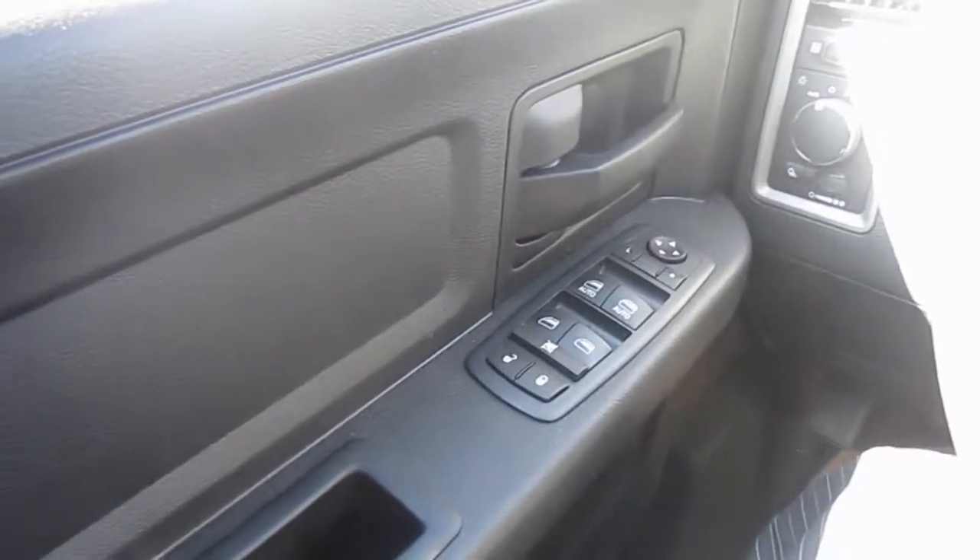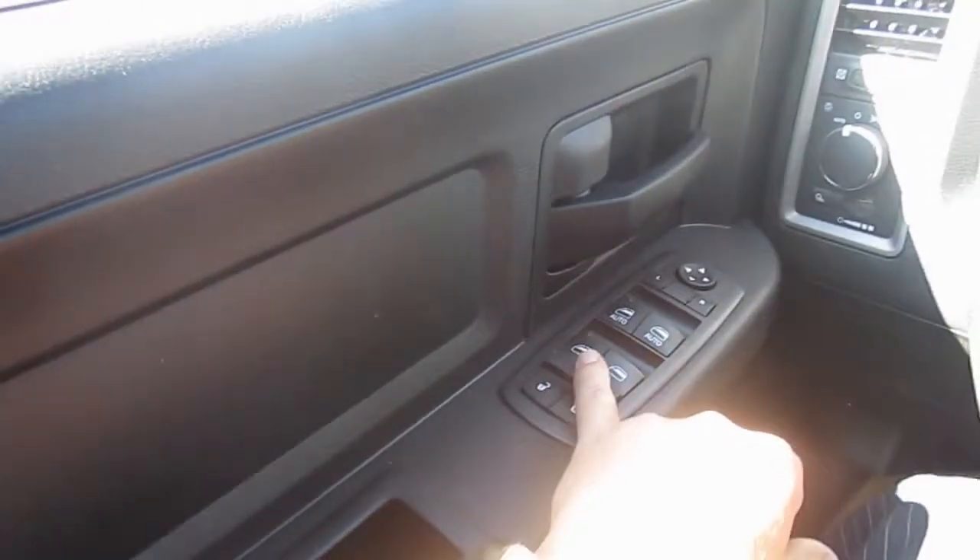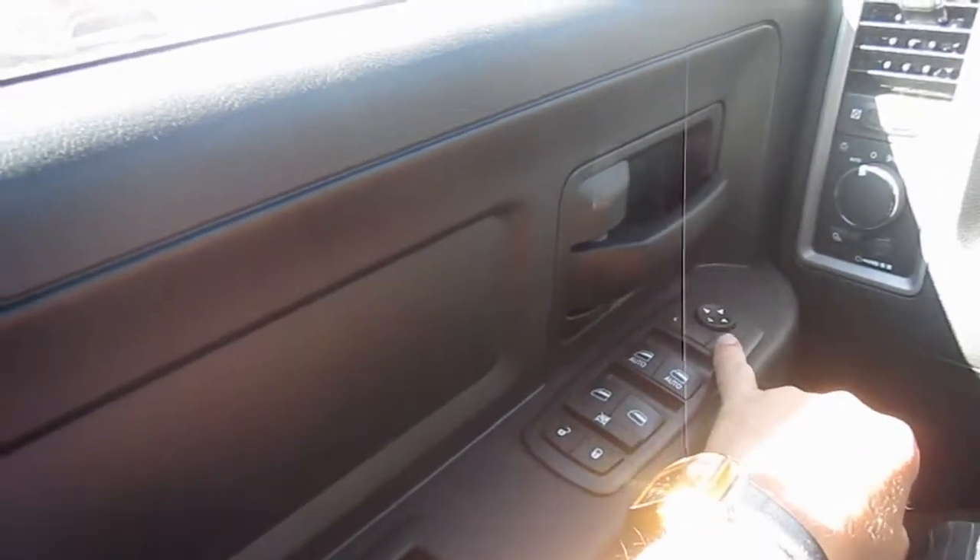On the left hand side on the door you have your locking mechanism and you have your buttons for your windows and for your heated mirrors.